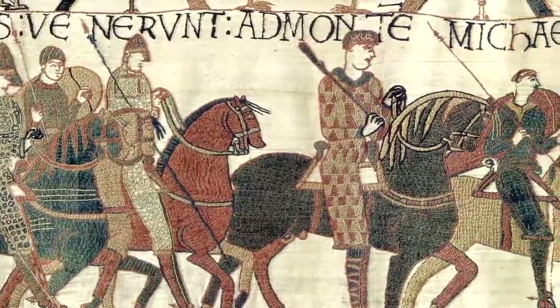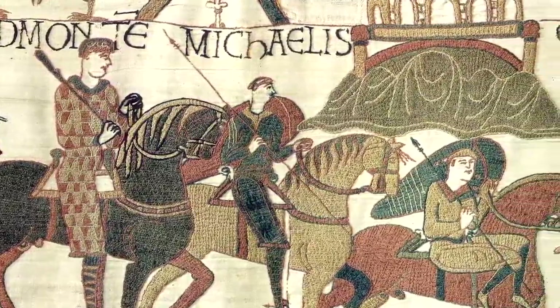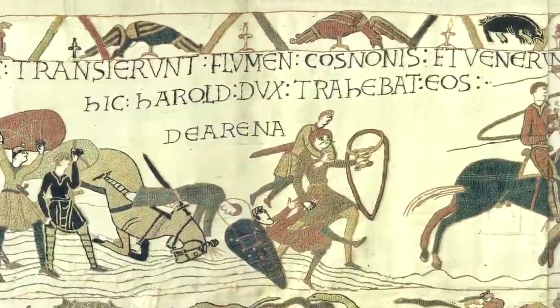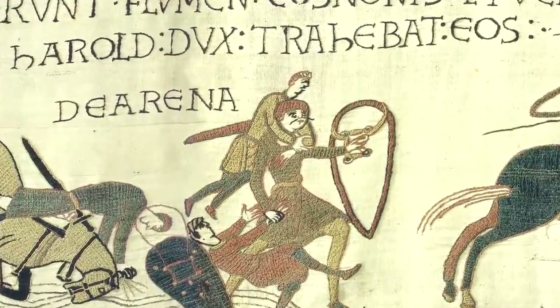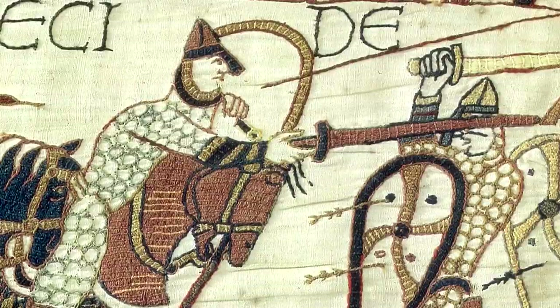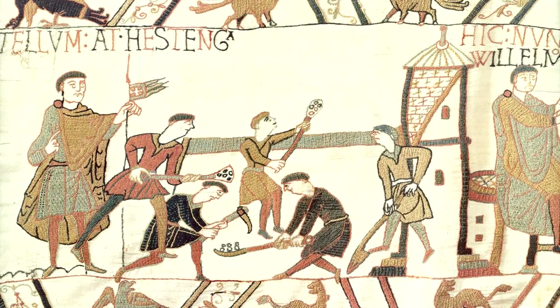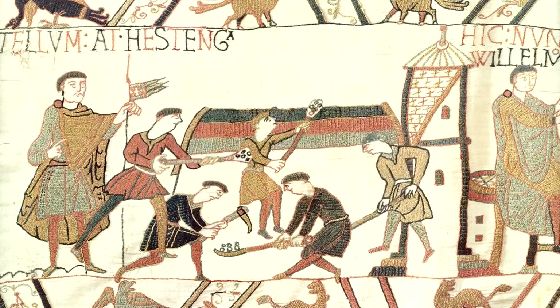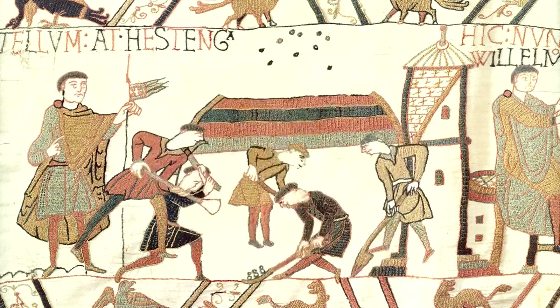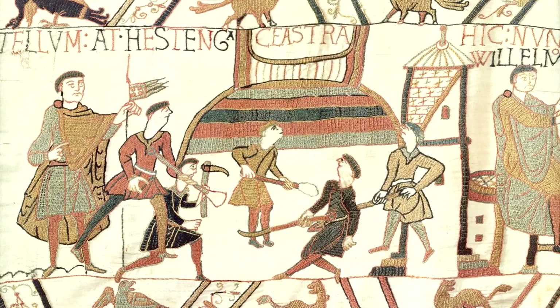The Bayeux Tapestry is over 60 metres long and is a remarkable record of the preparation for, and the actual Battle of, Hastings. The detail is extraordinary — at one point a group of Norman soldiers are busy building a castle with simple mattocks and shovels, but they're building it in layers, just like Cronk Howell Moor. This was Britain's first Mott and Bailey castle. The different coloured stitching indicates layers of different types of earth.